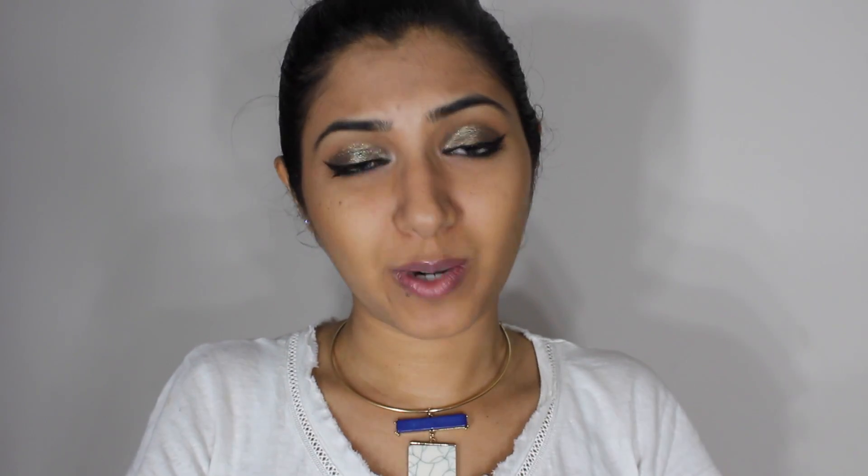I will show you in just a minute what I mean, and again, these brown nudes can be worn with any eye look, any makeup look, because it is a nude for complexions like ours. Let's check out the options I have for you!